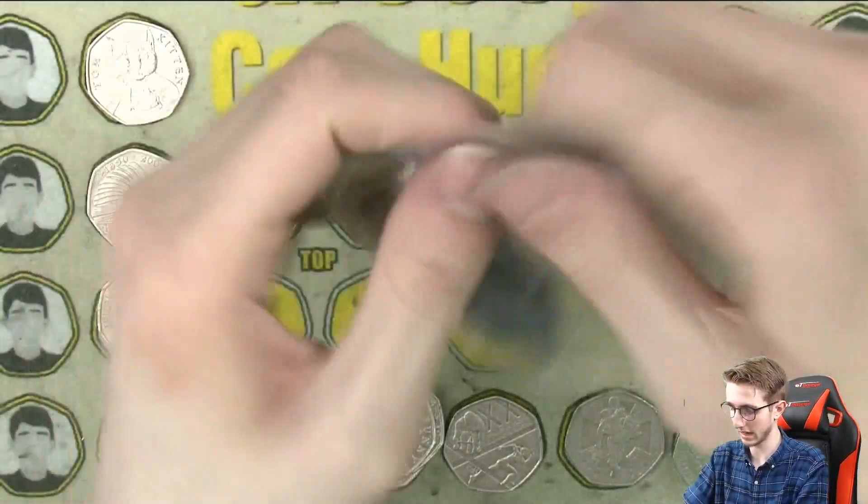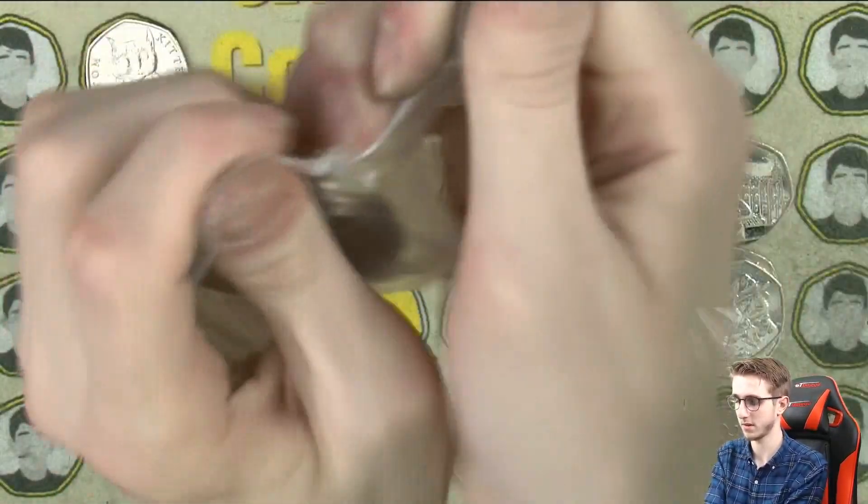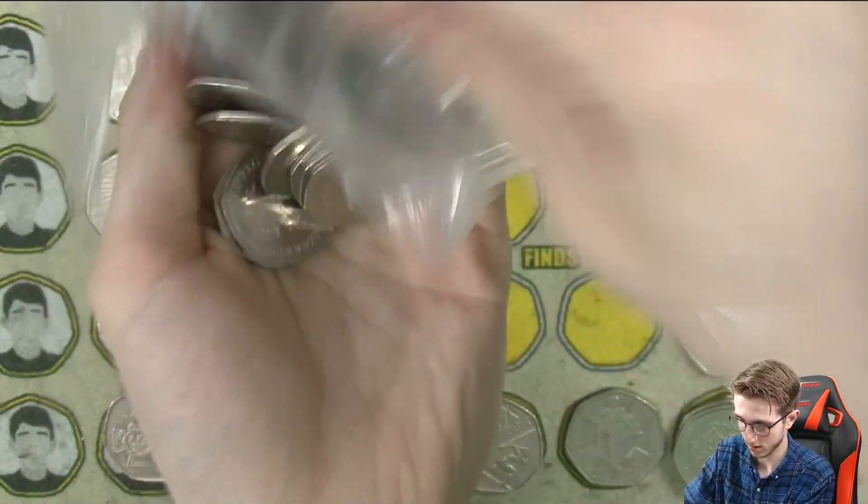Another 2010 Girl Guiding — kind of cool to find a lot of those — and Diversity from 2020 again. Another Benjamin Bunny — is it going to be a rotation error? Nope. One day we'll find another one. And Scouting 2007 — also check those with 2019s. Brexit and another Dictionary. 2017 The Tale of Peter Rabbit, very common, about 19 million of those or something. And Paddington at the Tower of London. Still got a fair few bags left.